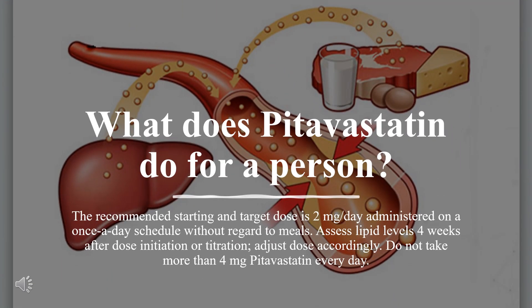What does pitavastatin do for a person? For the treatment of hyperlipidemia in adults, the recommended starting and target dose is 2 mg per day, administered once daily without regard to meals. Assess lipid levels four weeks after dose initiation or titration and adjust dose accordingly. Do not take more than 4 mg of pitavastatin every day. The same dosage is applied for dyslipidemia.